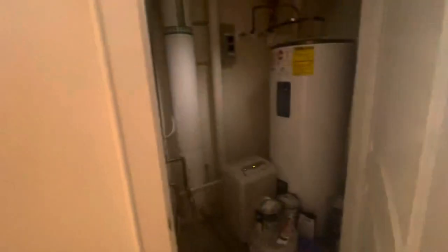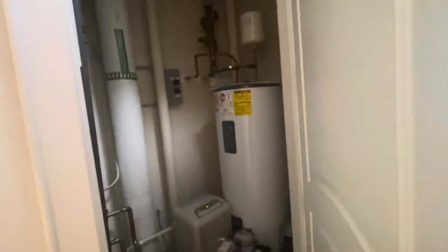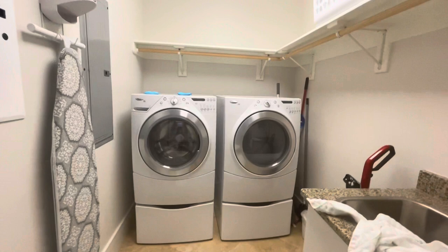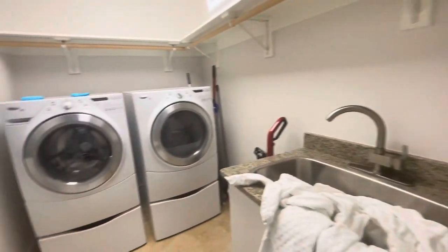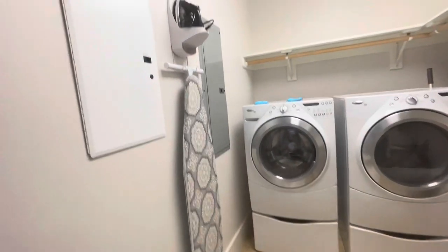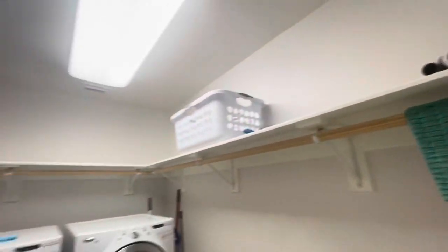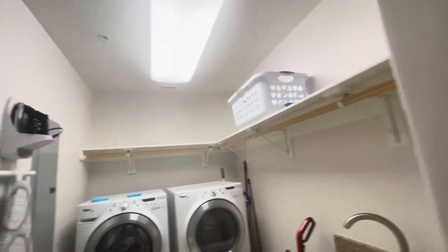This is the guest bath in the hallway. And this is like the utility closet with the hot water heater and all of that. This is the laundry room — excuse all the towels, we had to put them all in here so the cleaning person can wash everything. There's an iron, ironing board, washer, dryer, a little sink, storage area, and laundry basket.